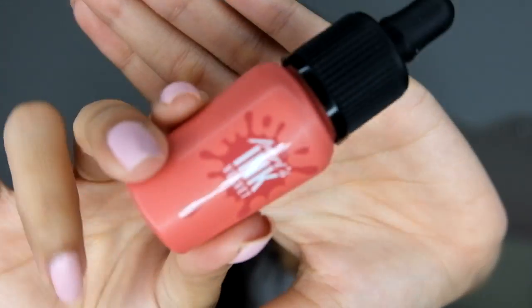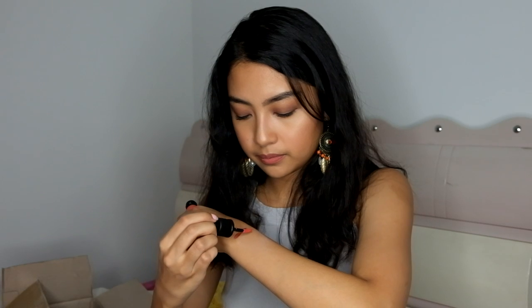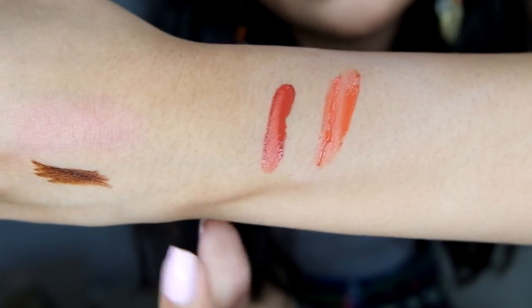The last thing in the box is the Peripera Ink Velvet. I've seen these everywhere — on Facebook, YouTube, anywhere. So I picked them up. On earlypicker there were only two colors available, so I chose both. This one is in the shade Peak Rose, and this one is in the shade Deep Rose — which is more of a red. Here's the swatch. Super velvety and it smells amazing. Oh my gosh, it's so good. This one has more of a coral color.